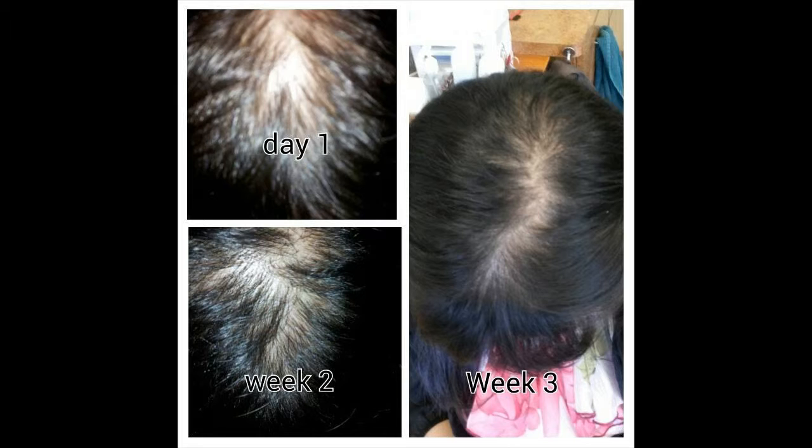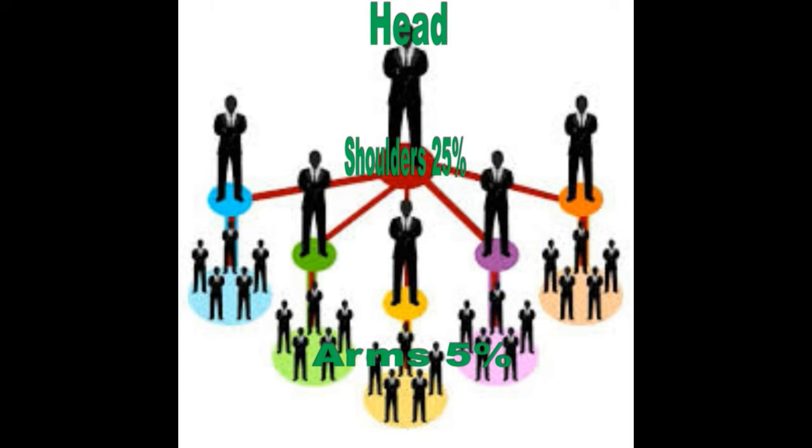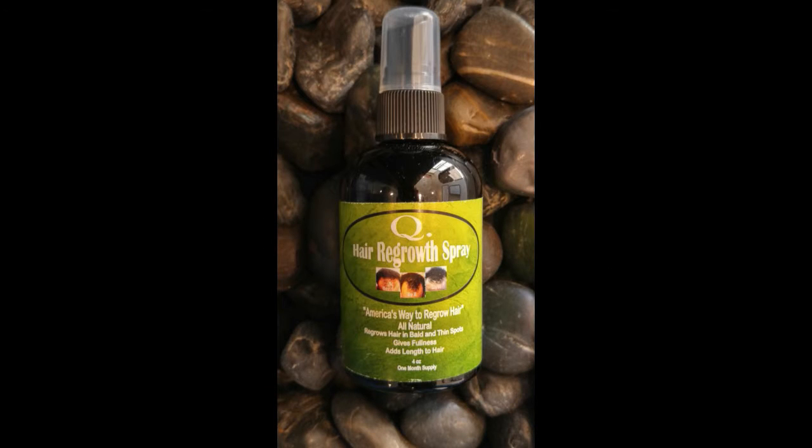Now let's move on to a bigger aspect of our business: signing other people on as distributors. Look at this diagram. Consider yourself as the head. If you can sign up other people under you, you can make sure that you are constantly making money from this product, not only just from you selling one bottle at a time.